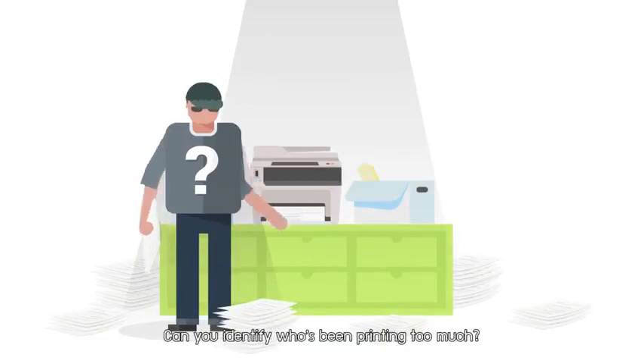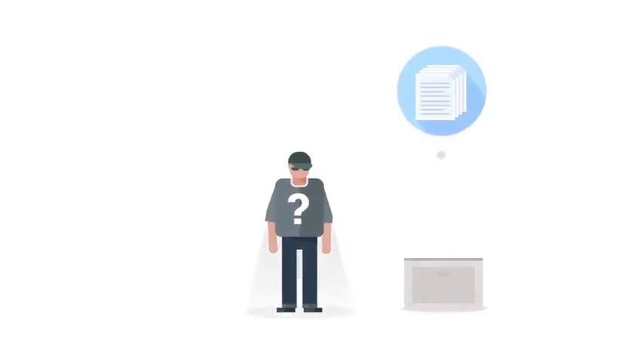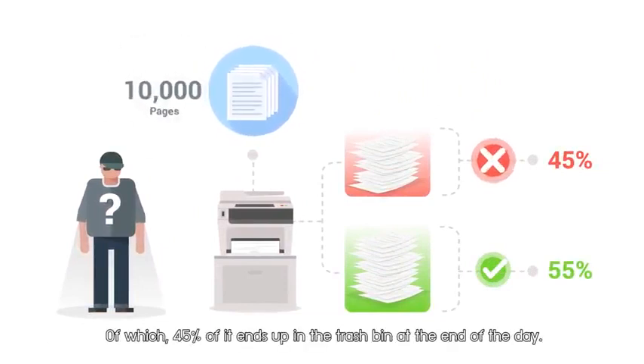Can you identify who's been printing too much? Are you able to track? On average, an office worker prints a staggering 10,000 sheets of paper every year, of which 45% of it ends up in the trash bin at the end of the day.